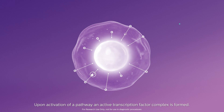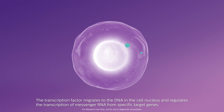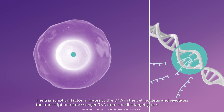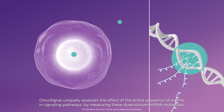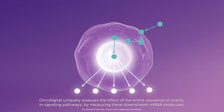Upon activation of a pathway, an active transcription factor complex is formed. The transcription factor migrates to the DNA in the cell nucleus and regulates the transcription of messenger RNA from specific target genes. OncoSignal uniquely assesses the effect of the entire sequence of events in signaling pathways by measuring these downstream mRNA molecules.